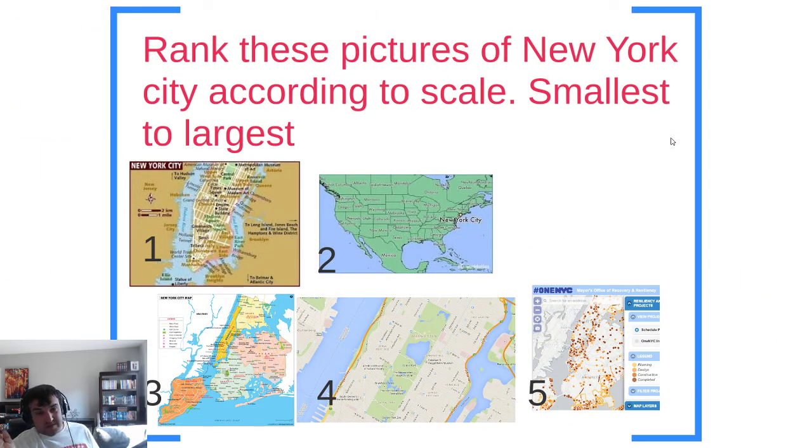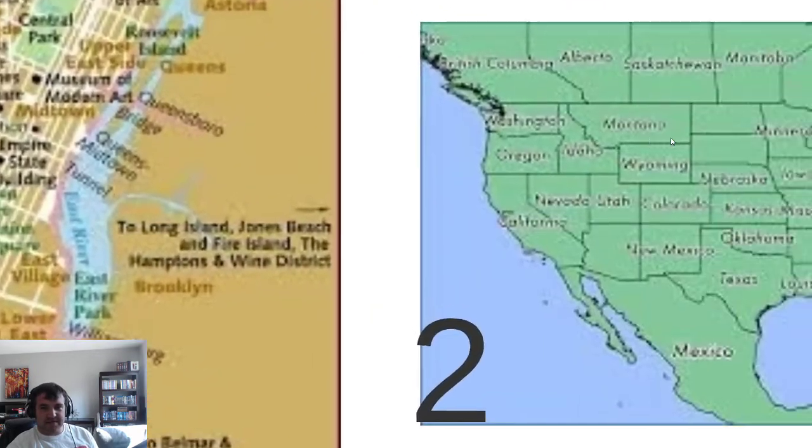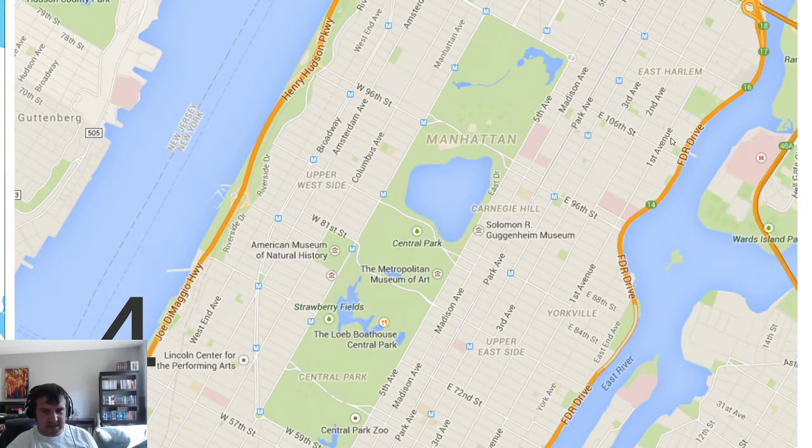Now let's rank these pictures from smallest to largest in scale. Number two is the smallest scale — it's the entire United States. Then number three is next, showing all five boroughs of New York. Then probably number five, which still has a couple boroughs. Then number one, which is just Manhattan. Then number four, which zooms in on Central Park. You keep zooming in more and more — making the map larger in how a human being would see it in real life. It's sort of opposite thinking: you look at the entire United States and think 'that's really big,' but you're zoomed way out, which in scale terms means it is small.